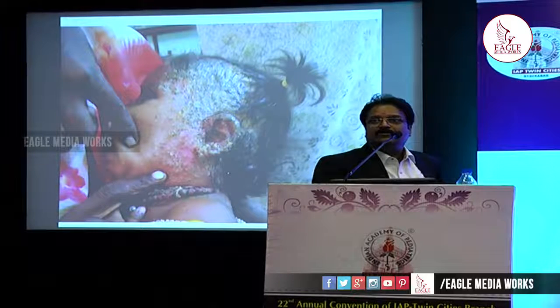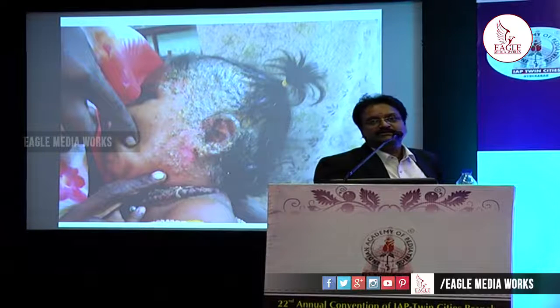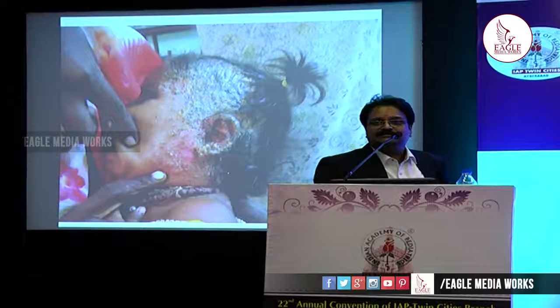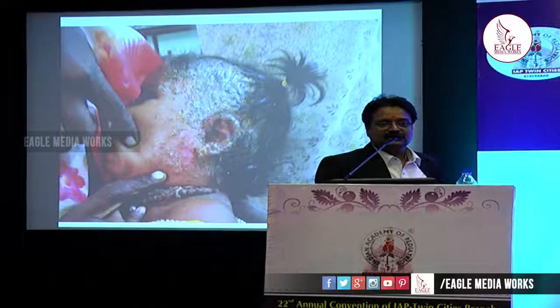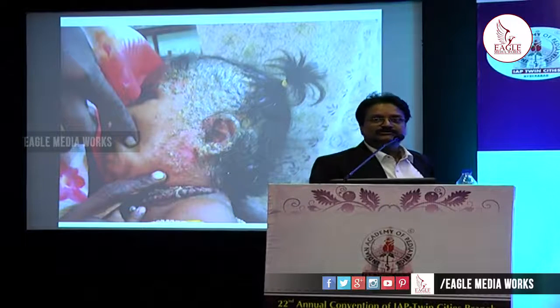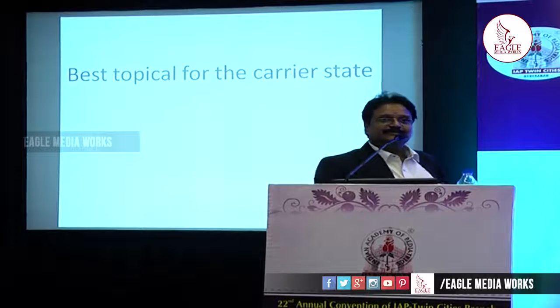The third case has a lot of crusting, so whatever we apply will not be absorbed. We need to remove the crusts first — give saline soaks with a bandaged gauze, and the crusts come off very easily, just like removing idlis from an idli cooker. You can then see erosions underneath, which is the nidus for management. Topicals plus systemic drugs are needed here — systemic because the condition is extensive and the hair follicles are also involved, making topical drugs ineffective for follicular involvement.